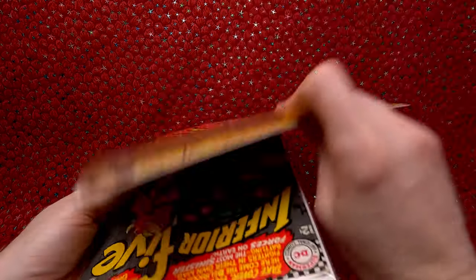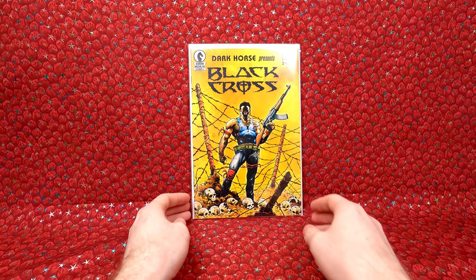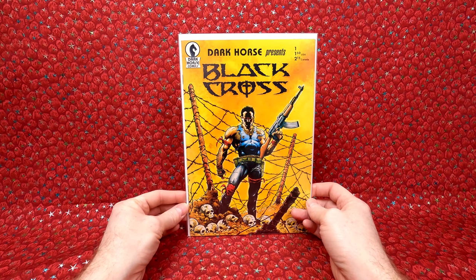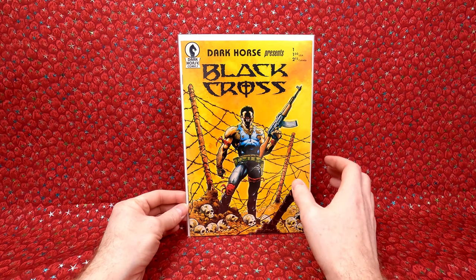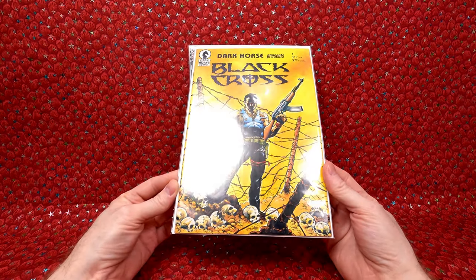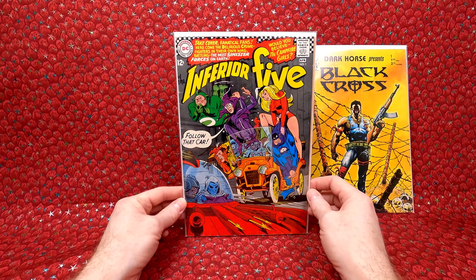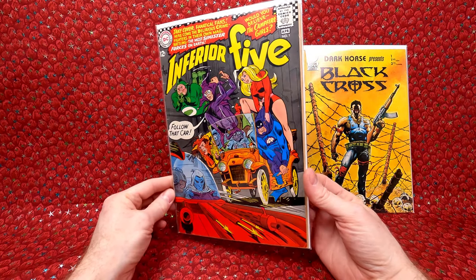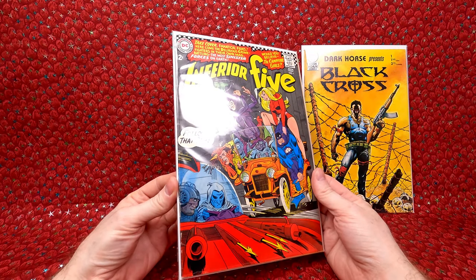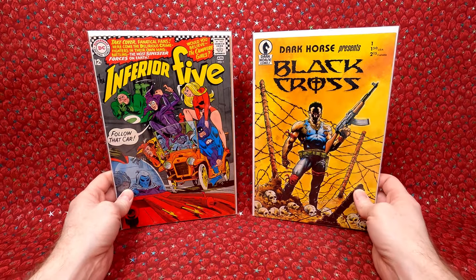This is a package of two comic books — I paid $21.50. We have Dark Horse Presents number one — first appearance of Concrete. I absolutely love Concrete, awesome key issue. They listed it as a fine, but it looked nicer than a fine — I think it's definitely a very fine. And then we have Inferior Five number one. I'm going to double-check this versus the one I have already. The listing says very fine, but I think it's probably more like a fine or fine plus. Still a very cool issue. Really happy with those.